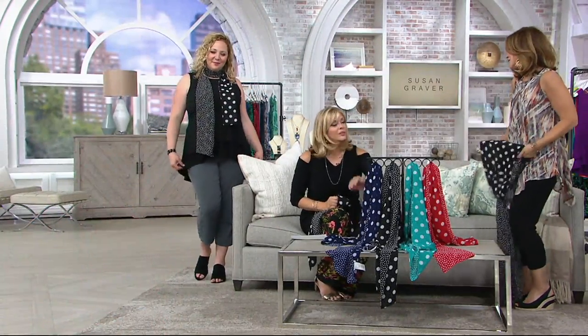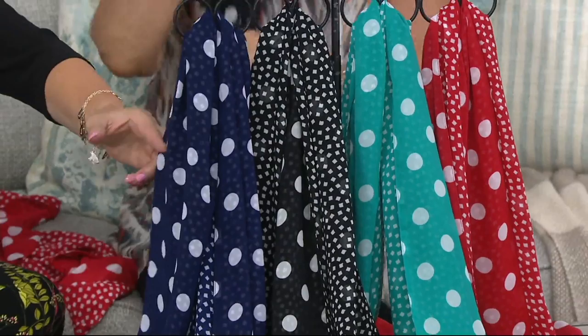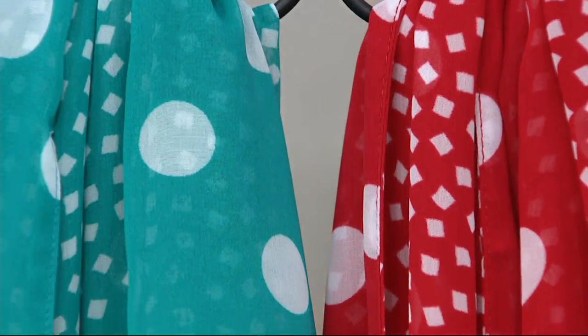Sometimes instead of necklaces I wear my scarves, and I love to do that when I travel so you don't have to worry. The navy is called Sapphire. We also have Black, Island Teal, and then a pop of Red — Red would be really fun.